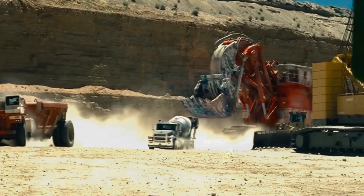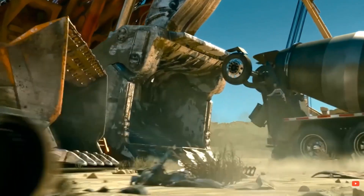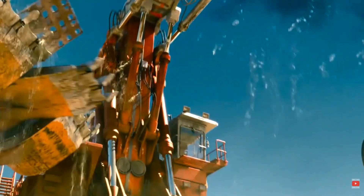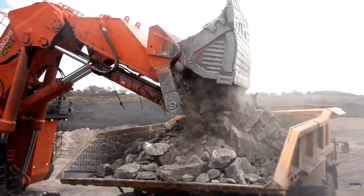Imagine a single machine so massive it outweighs 870 cars combined — a true behemoth built to move mountains. These giants aren't just engineering feats. They're icons of innovation, efficiency, and sustainability. Ready to meet the titans of earthmoving? Let's dig in!